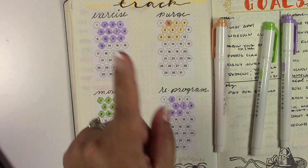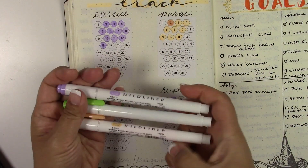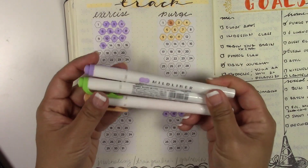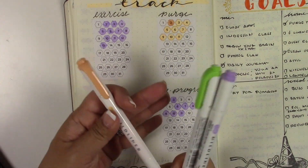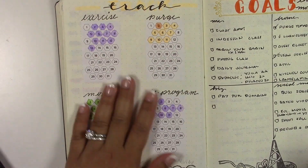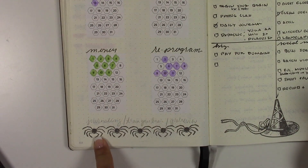I used these Zebra Mildliners, which are my absolute favorite - you'll see them again in an upcoming video in a few days. I used different colors: I love purple, I used green for money as usual, and orange for purging. Now, next month - and I'm filming this in October - there are a few more things I want to add.